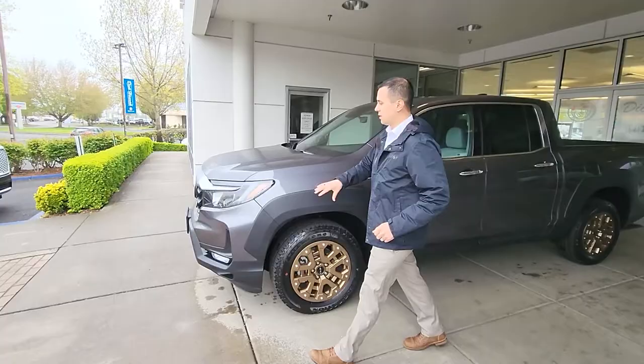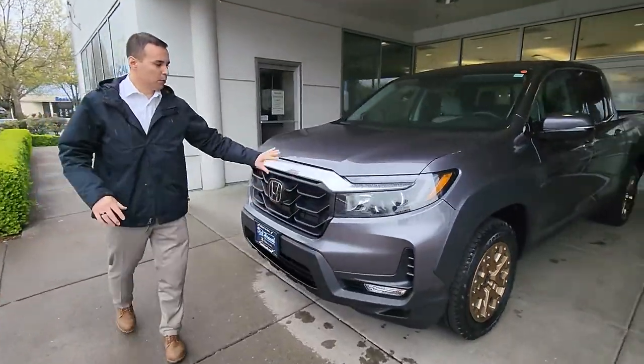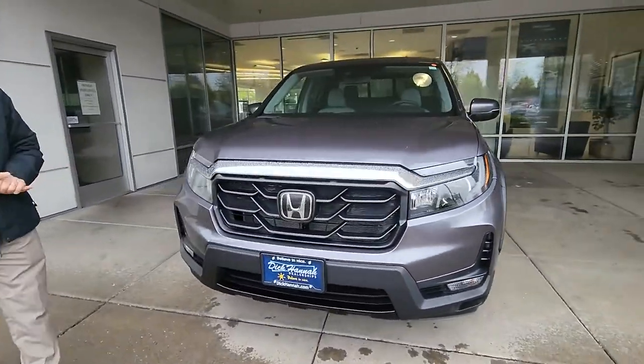Please take a look at the new grille up on the front. It's a little bit more aggressive, very sporty design to it.